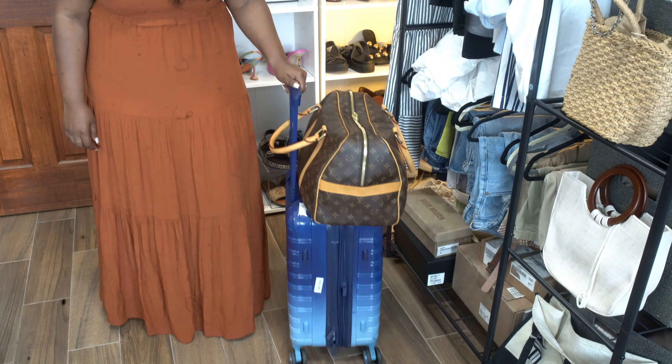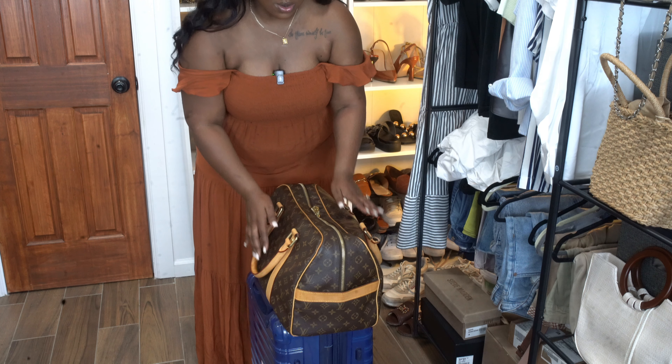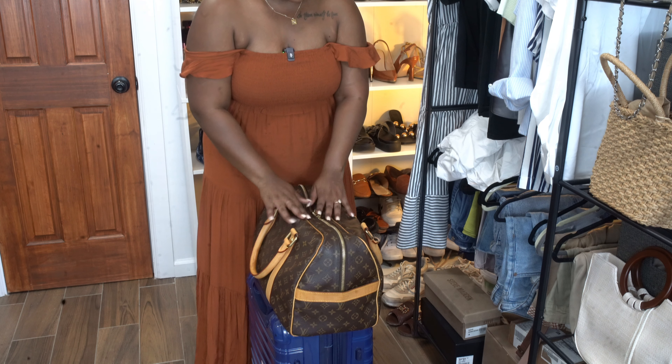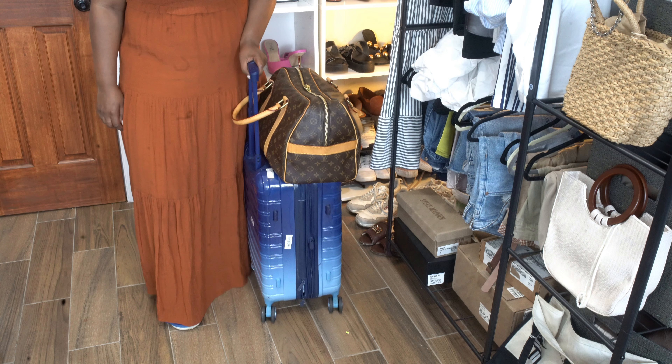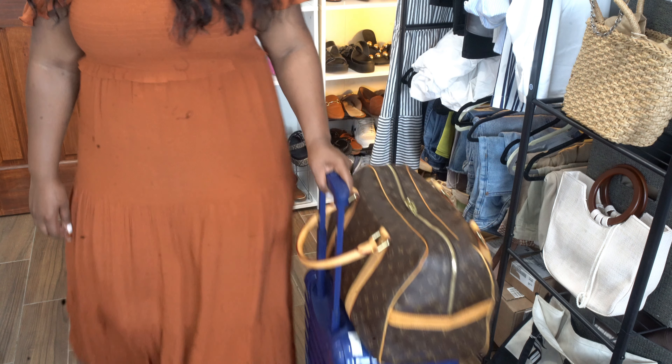That is everything I'll be taking in this bag on this trip. It's not too heavy but there is a bit of weight, which is why I chose to use this as my personal luggage. There is still so much more space if I need to add anything. If you want to see what I pack in my carry-on suitcase for this 10-day Europe trip, look out for that video next week. Be sure to give this video a thumbs up, like, comment, and subscribe, and turn on post notifications so you don't miss a video. Until next time — love you, bye!